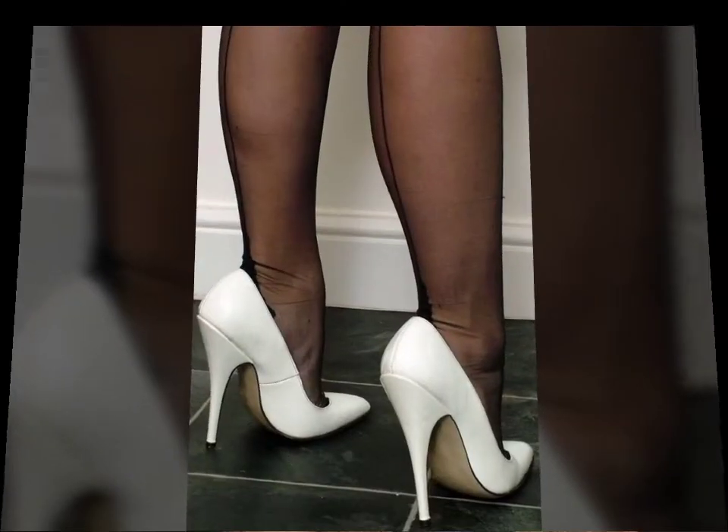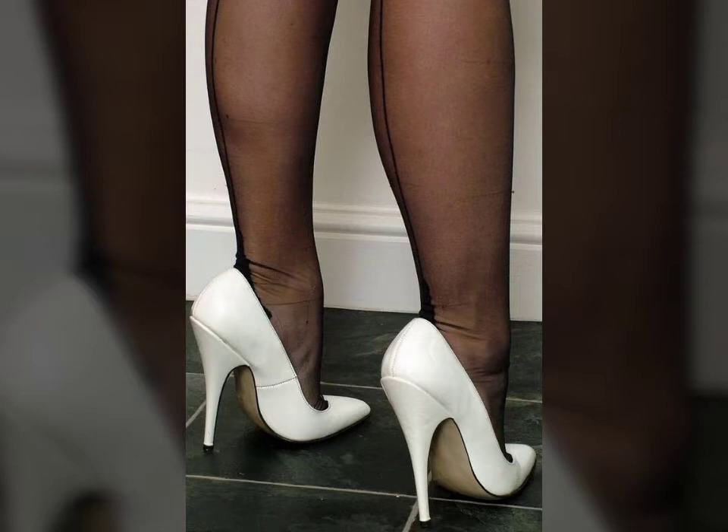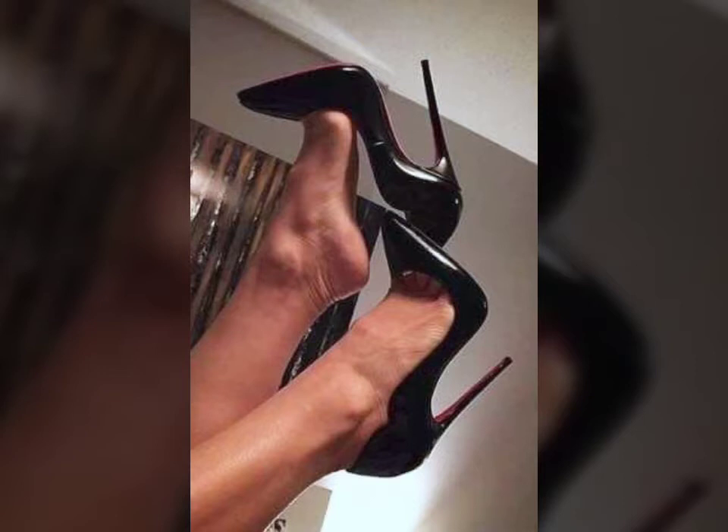I must suggest you to please watch my video till the end and get design ideas from my video. This video is for those ladies who love heels and who love fancy shoe designs.